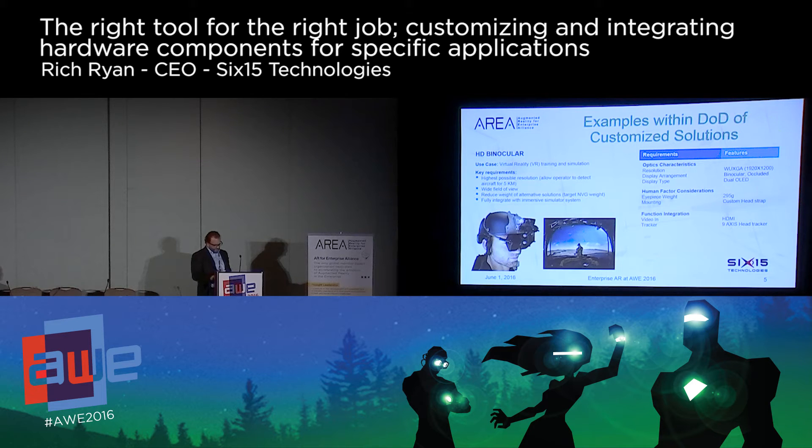The reason I present these two cases is that at first blush they seem like similar systems — fundamentally providing video to the individual through a head-worn display. But the few variations in component selection, driven by the original use cases, created a huge difference, if nothing else in cost. The first product, the TACI, delivers for around $2,500, while the HD Bino costs around $25,000.